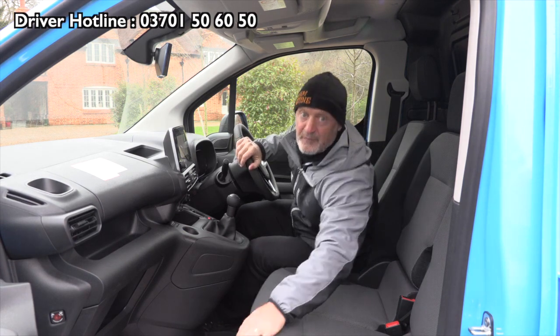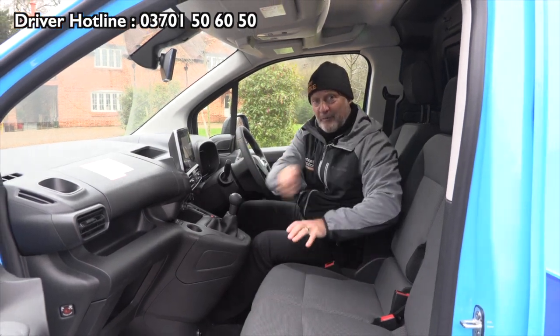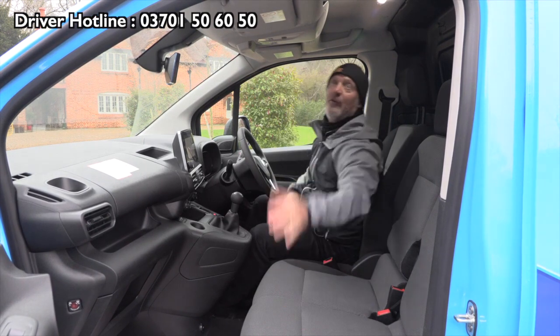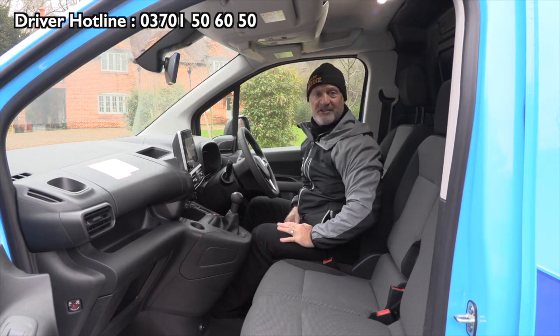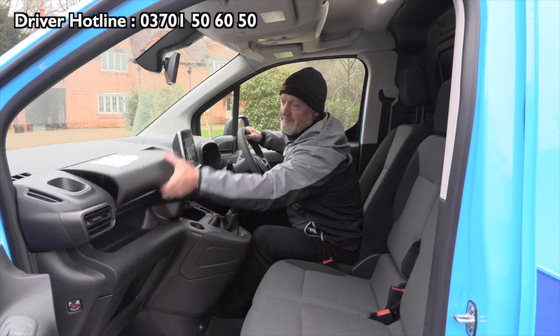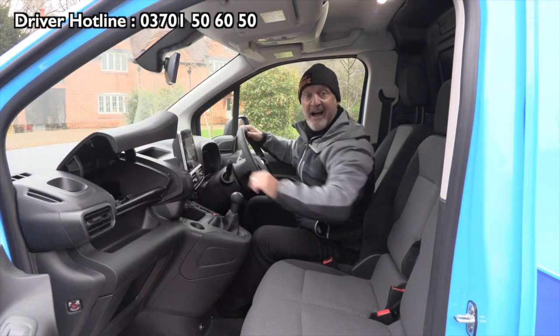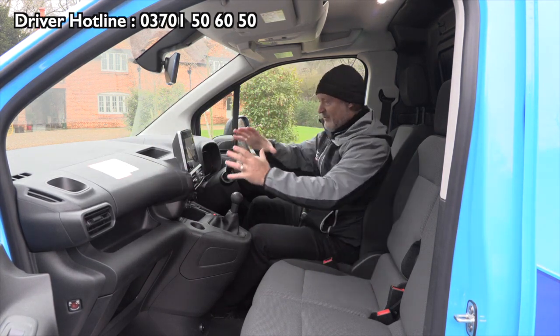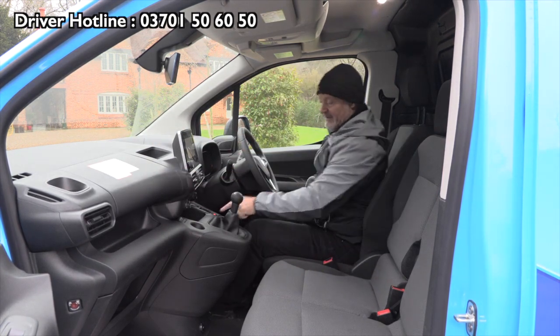No leaning over and doing things from here — go around there and open it with the correct manual handling. You can use that for your paperwork. You've also got storage up here for that sort of stuff. And here — fabulous — a laptop holder and charger.